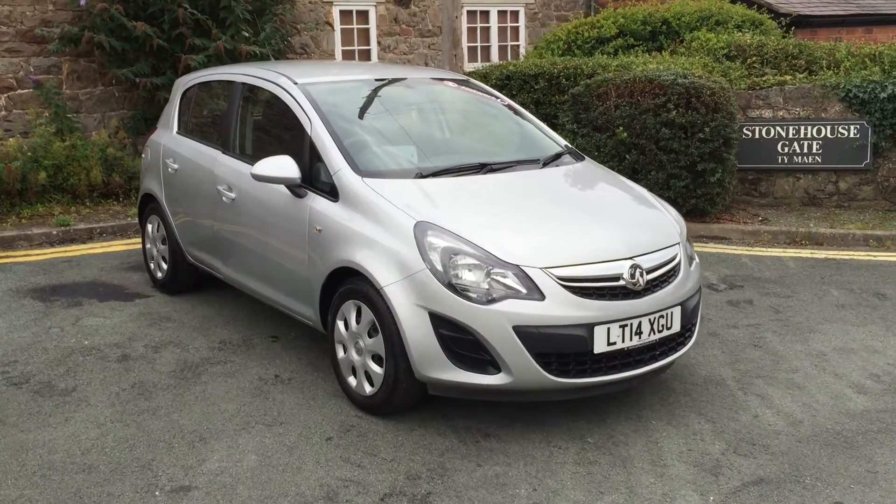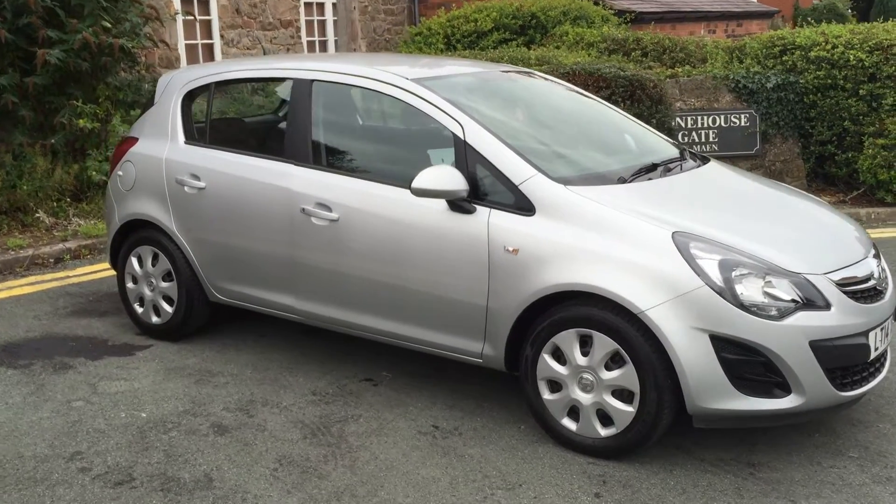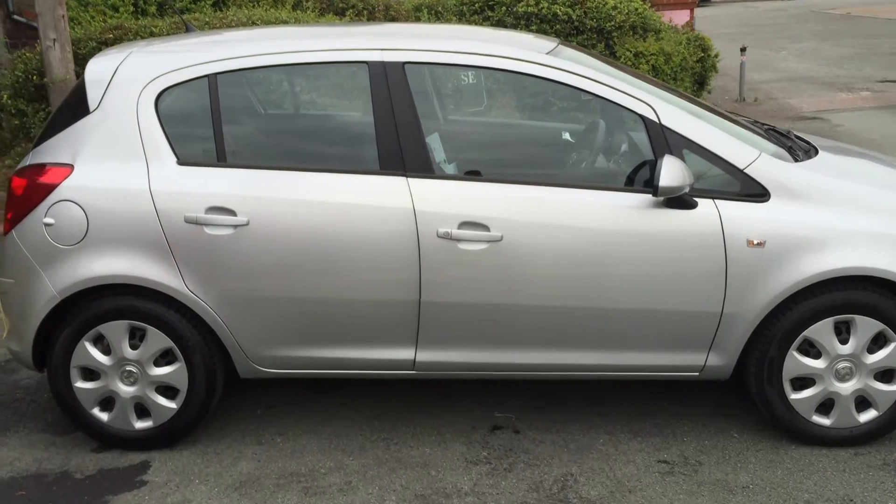Hi and welcome to Arthur's Vauxhall. Today we have a Vauxhall Corsa. This is a 1.4 petrol engine, five door in silver. This is also an automatic car.